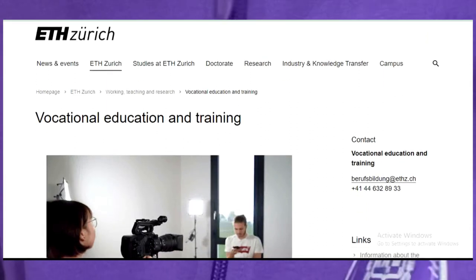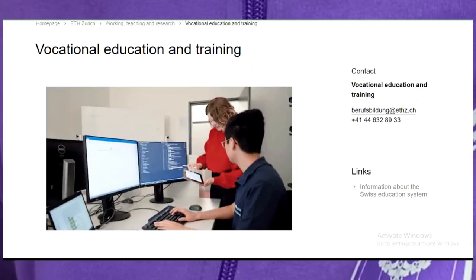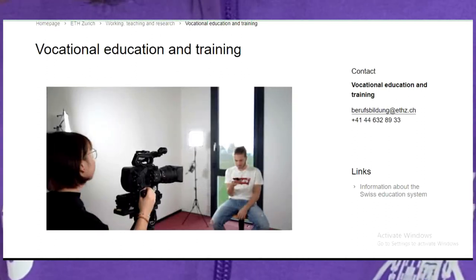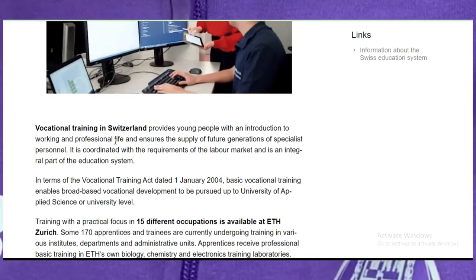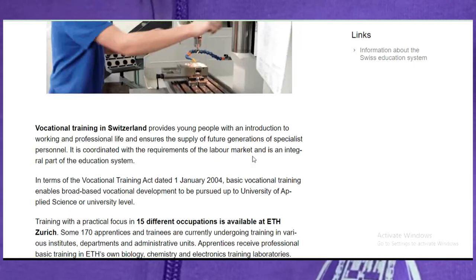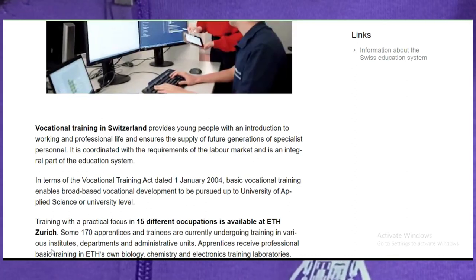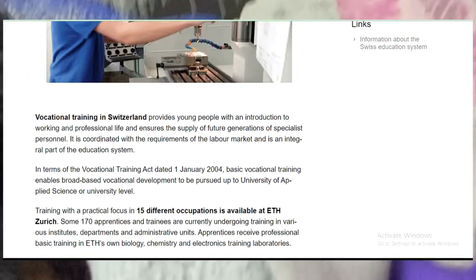This is another vocational education and training institution in Switzerland. They are offering nursing, medicine, and many other courses. Vocational training in Switzerland provides young people with an introduction to working and professional life and ensures the supply of future generations of specialist personnel. It is coordinated with the requirements of the labor market and is an integral part of the educational system. Training with a practical focus is available in 15 different corporations. Apprentices and trainees are currently undergoing training in various institutes.